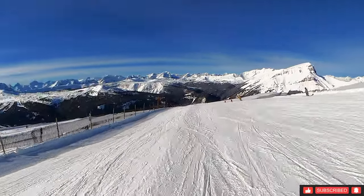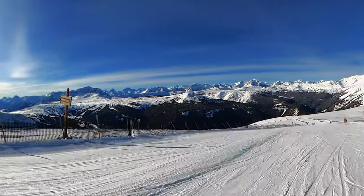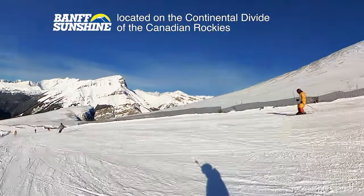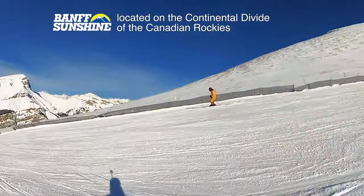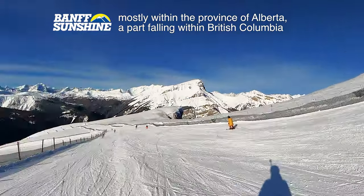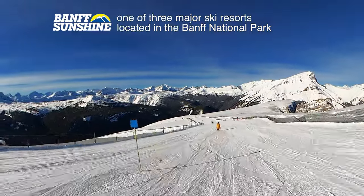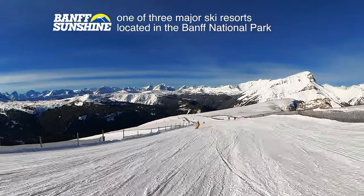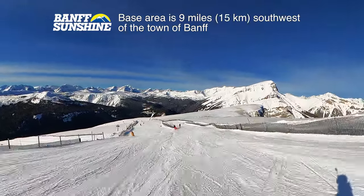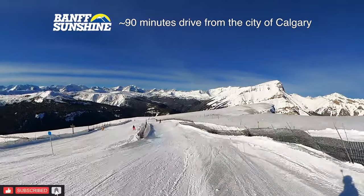Like most every other run at Sunshine Village, the views up here are incredible. Sunshine Village is located on the Continental Divide of the Canadian Rockies in the province of Alberta, with part of it falling in British Columbia. It lies entirely within Banff National Park and is one of three major ski resorts within the park, the other two being Lake Louise and Mount Northway. The base area is 15 kilometers from the resort town of Banff and about a 90 minute drive from the city of Calgary.